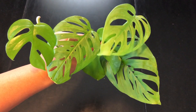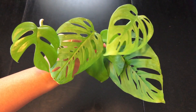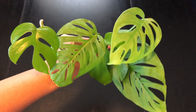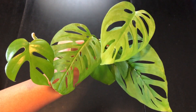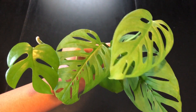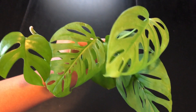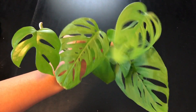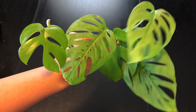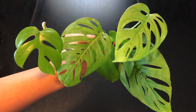Very excited, can't wait to pot these up. Thank you again, Austin — I'm going to message you right now to let you know I received them. Thanks for watching, give me a thumbs up, subscribe if you haven't, and check back because I'll definitely give you all an update on these plants. Thank you, bye-bye!